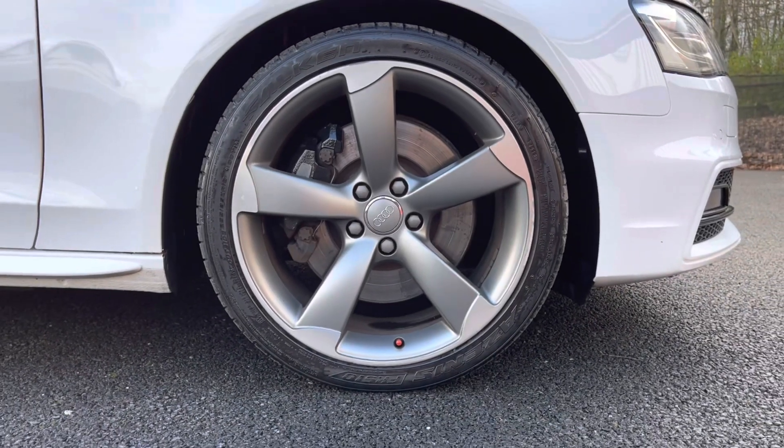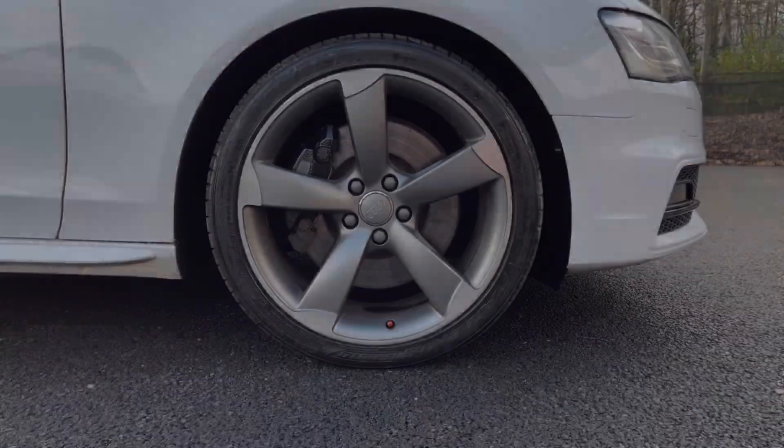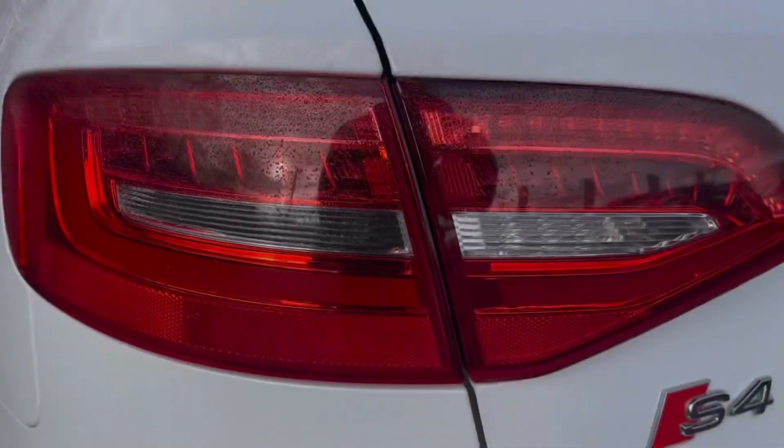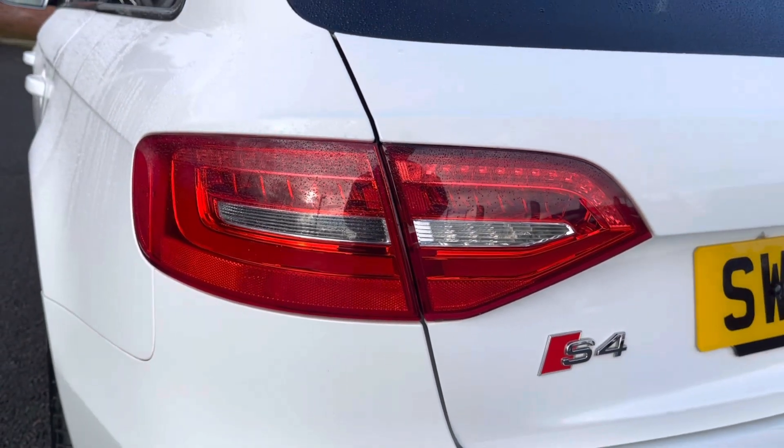Here you can see you do have stunning 18-inch alloy wheels that stand out from the exterior nicely. You also have your Bi-Xenon Plus headlights and your LED rear lights, ensuring you always have crisp visibility and can always be seen.